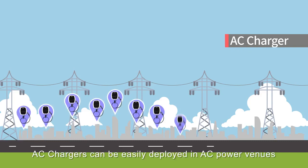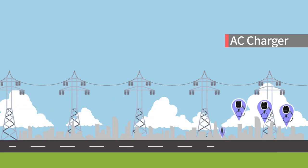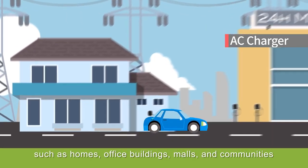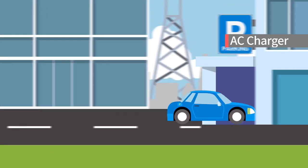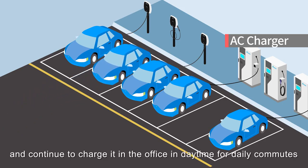By contrast, AC chargers can be easily deployed in AC power venues, such as homes, office buildings, malls, and communities. You can simply charge your car at home at night and continue to charge it in the office during daytime for daily commutes.